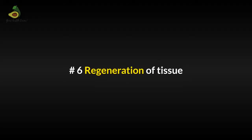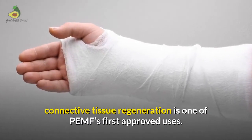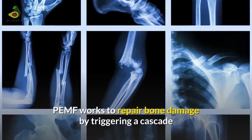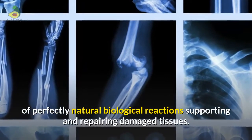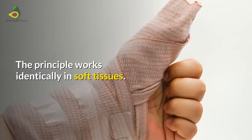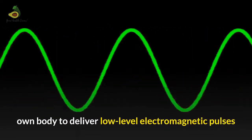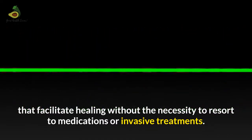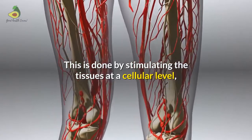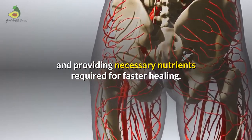Regeneration of tissue: Pulsed electromagnetic field therapy for bone stimulation and connective tissue regeneration is one of PMF's first approved uses. PMF works to repair bone damage by triggering a cascade of perfectly natural biological reactions supporting and repairing damaged tissues. The principle works identically in soft tissues as well. The electromagnetic pulse works with the patient's own body to deliver low-level electromagnetic pulses that facilitate healing without the necessity to resort to medications or invasive treatments. This is done by stimulating the tissues at a cellular level, up-regulating ATP production, circulation and providing necessary nutrients required for faster healing.